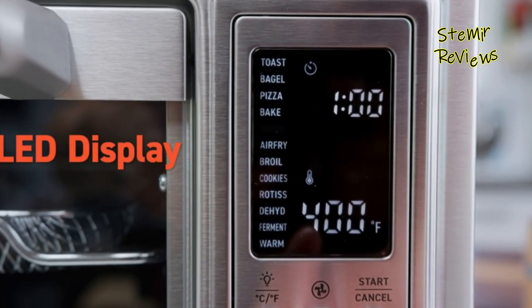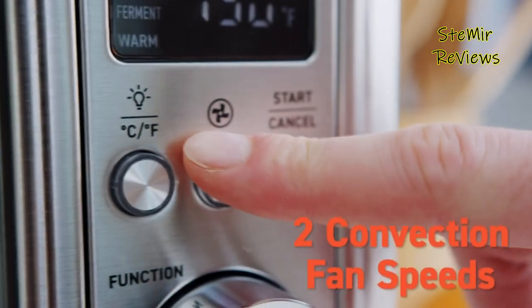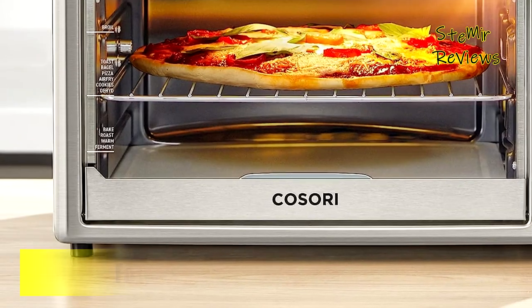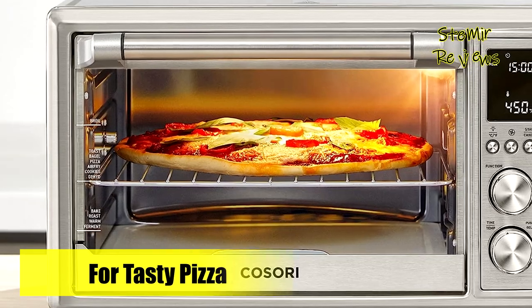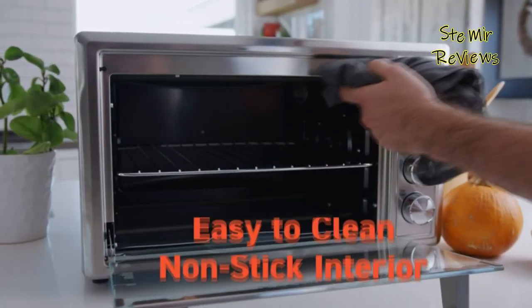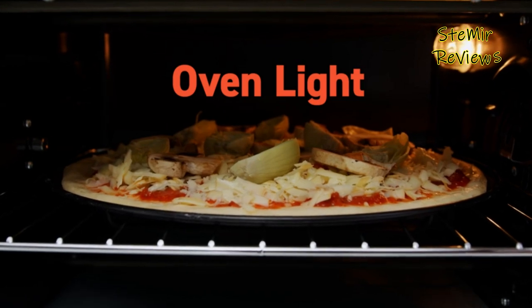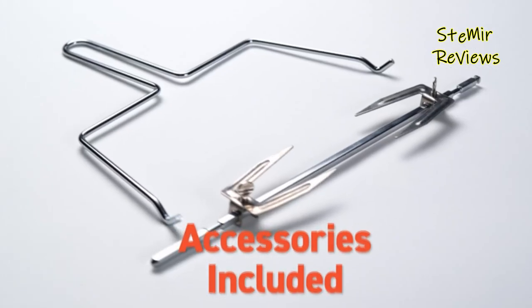Cooking for a larger group is made easy with the 32-quart or 30-liter capacity of the air fryer toaster oven, accommodating a 13-inch pizza, 6 slices of bread, or even a whole rotisserie chicken. Experience reduced cooking time by utilizing the smart air fryer toaster oven, which employs a convection fan for fast and even cooking, delivering delightful crispiness to your dishes. The rotisserie function is particularly ideal for preparing a succulent rotisserie chicken.